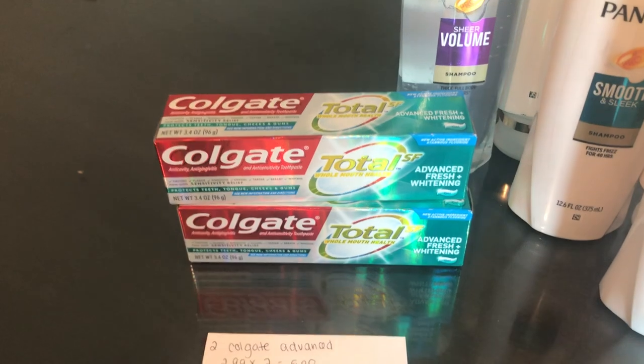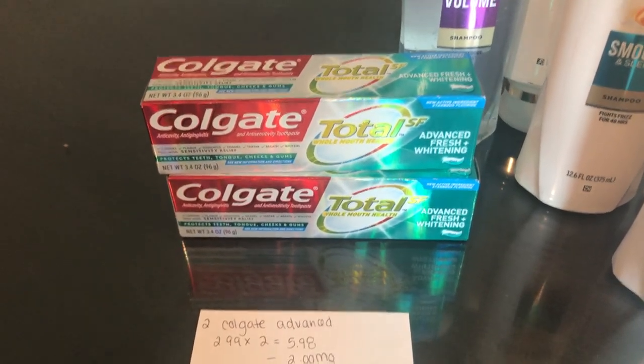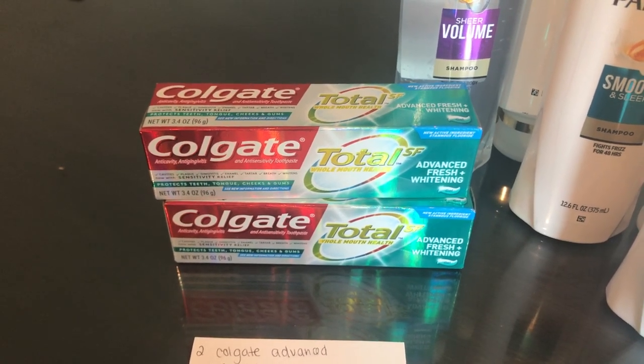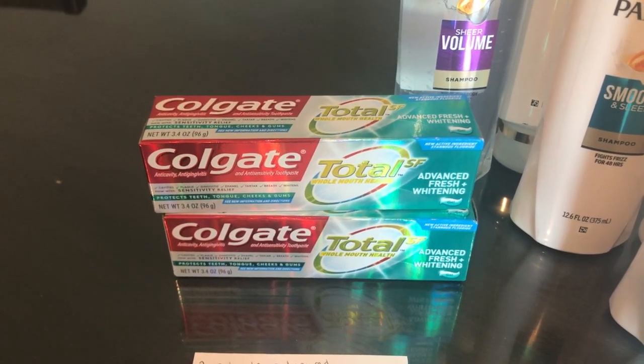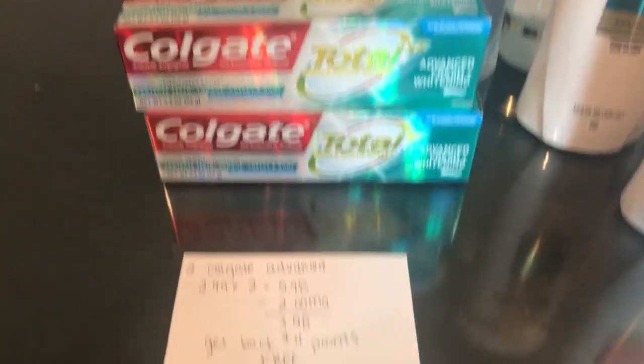The first deal that's free for pretty much anybody is the Colgate Total SF Advanced Whitening. This coupon was available last week to print on Coupons.com — $1 off of one. But if you didn't receive that, there is a $1 off of two paper coupon that came in today's paper. So it won't be free, but it will still be a pretty good deal.